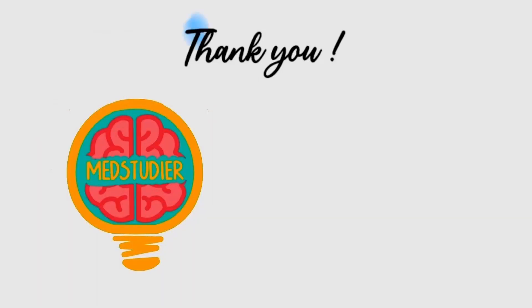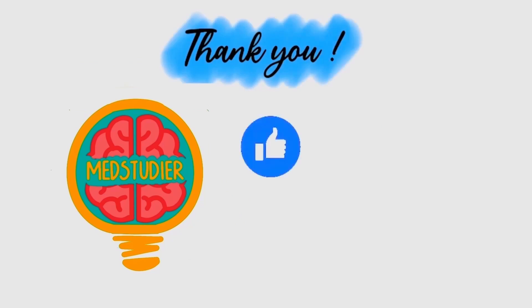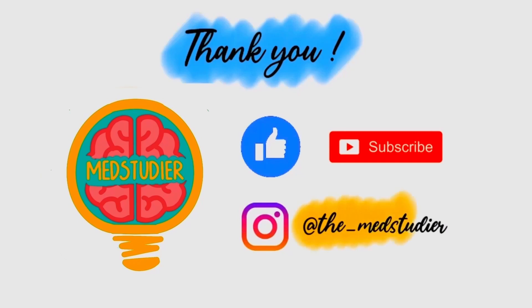And that brings us to the end of this video. Hope you guys found it useful. Please remember to like, share, and subscribe, and follow me on Instagram at TheMedStudio.